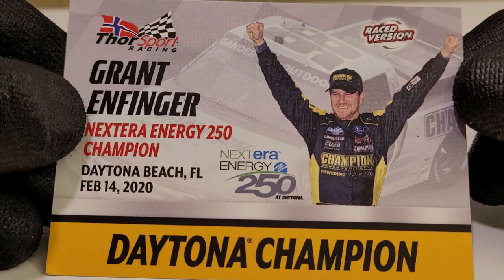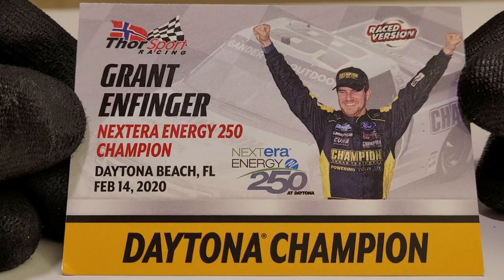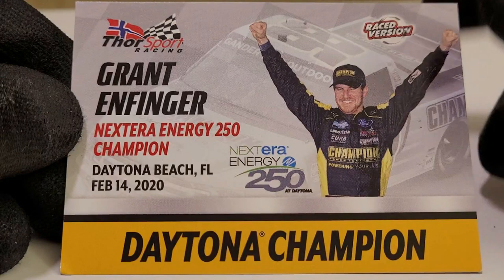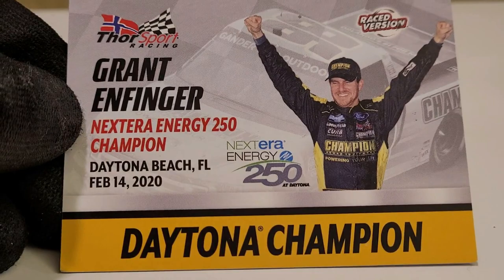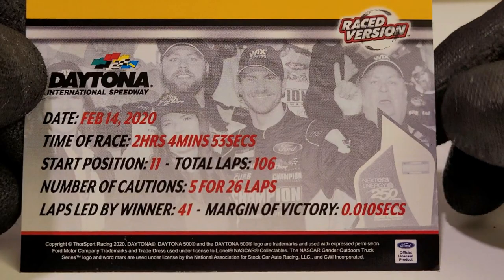Here is the free trading card that comes with this — Grant Enfinger's half-cut body on it, kind of disturbing, but Grant Enfinger is definitely pretty happy that he was able to get that Daytona win. Thor Sport definitely seems like they know how to win these superspeedway races. Since Ben Rhodes won the 2021 race, that could be a hint at what our next truck race win release will be, though we probably won't know until later in the year.